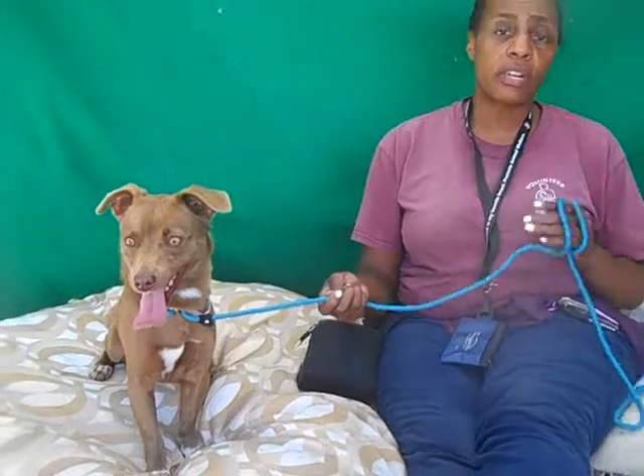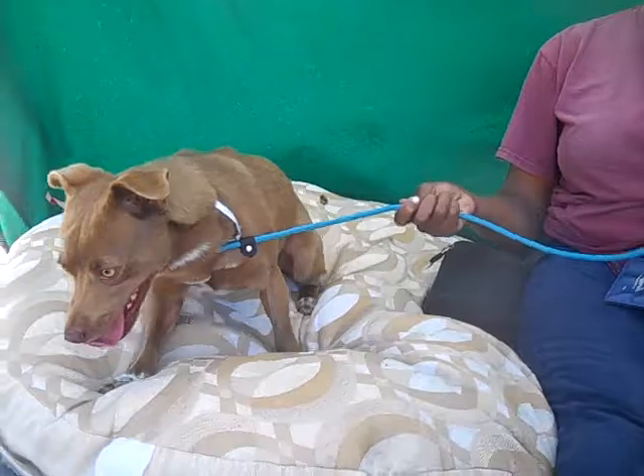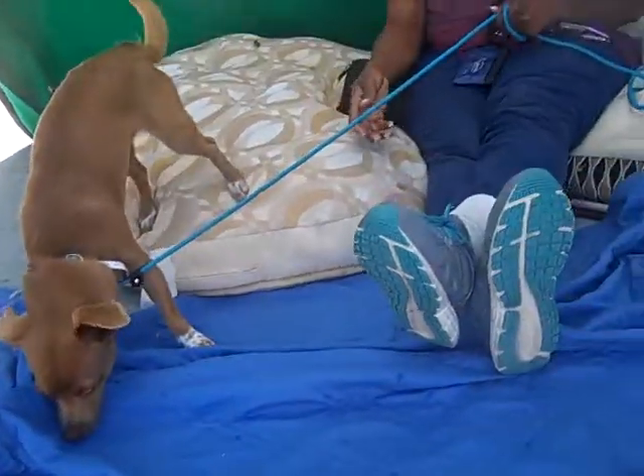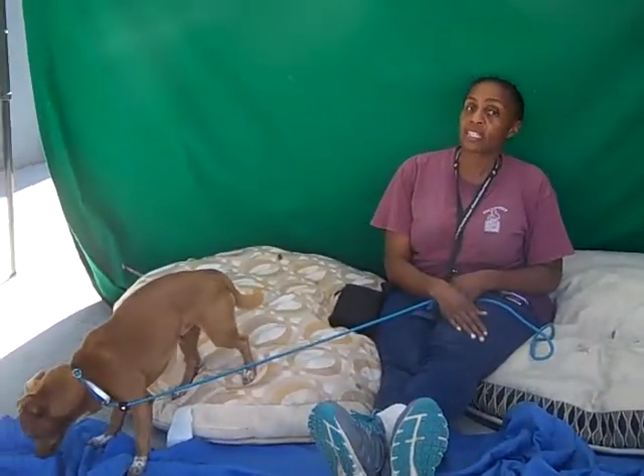He's a sweet little dog. He was a little timid at first when I tried to get him out of the kennel, but I just sat with him for a little bit and once he realized that I wasn't going to hurt him, he was fine. And especially when I got the leash around his neck, he was excited to get out of the kennel.